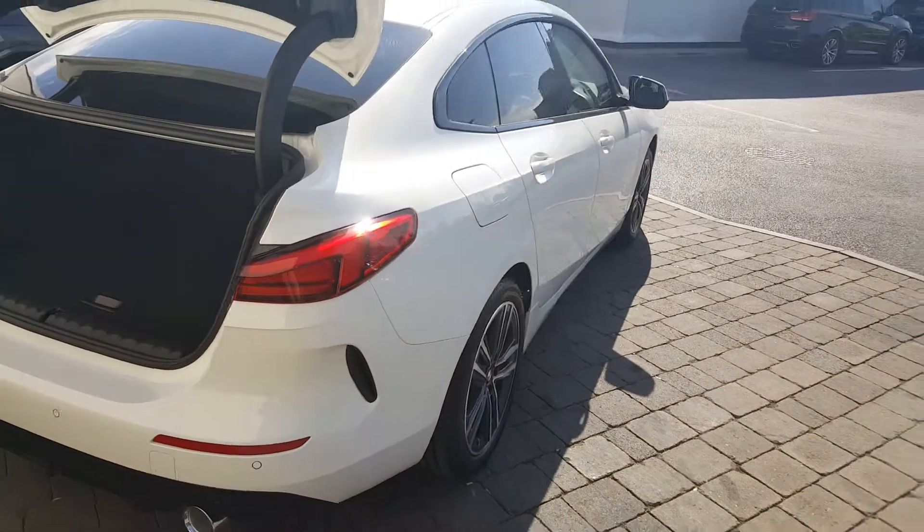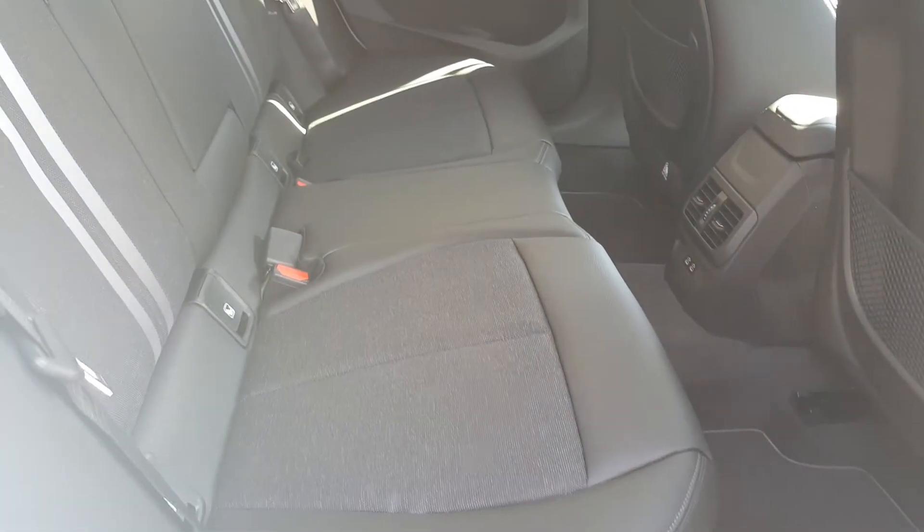I'll just give you a look at the inside now. The seats of this car are a cloth Anthracite Sensatec and you have a lovely design with two grey stripes going up the centre.